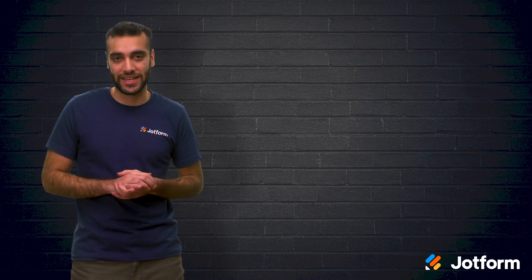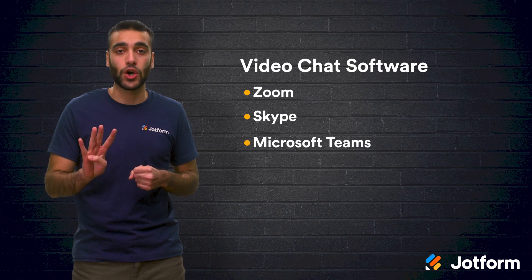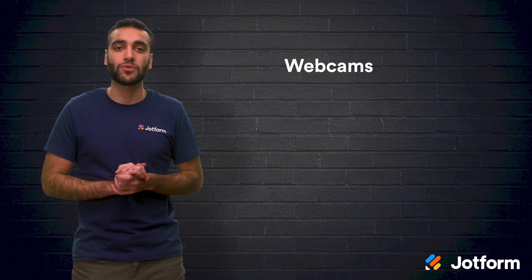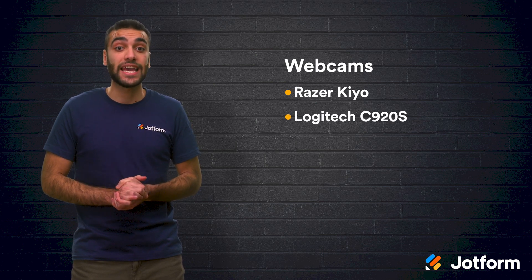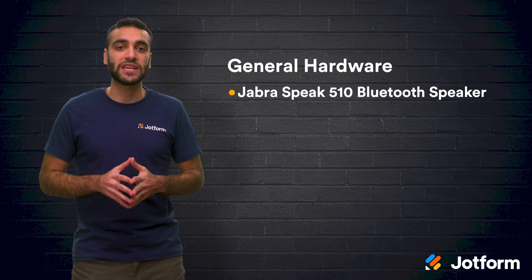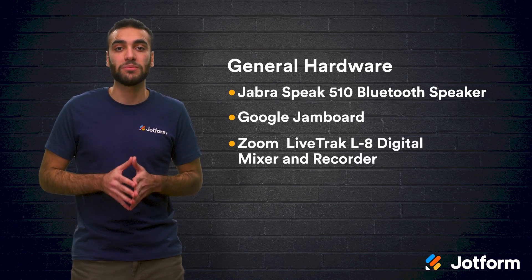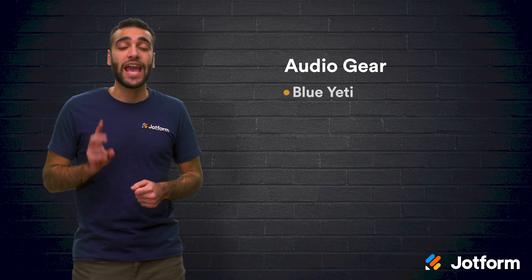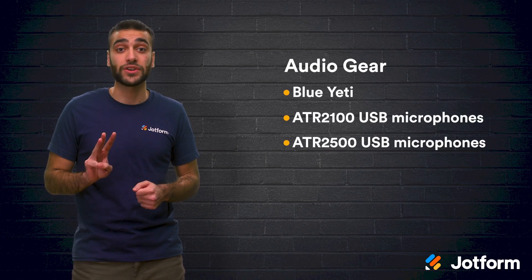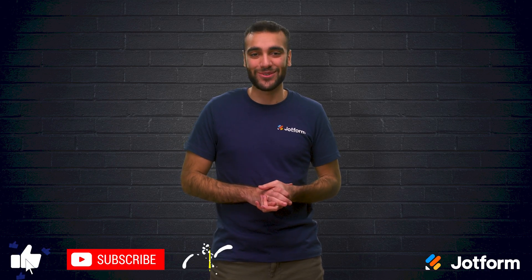Okay, let's review the tools we talked about today. In the video chat software we discussed Zoom, Skype, Microsoft Teams, and GoToMeeting. For webcams we talked about the Razer Kiyo, Logitech C920S, and the Logitech HD C615. As for general hardware there's the Jabra Speak 510 Bluetooth speaker, the Google Jamboard, and the Zoom LiveTrack L8 digital mixer and recorder. And finally for audio gear we discussed the Blue Yeti, ATR2100, and ATR2500 USB microphones. These pieces of equipment will help make video conferencing from home a breeze. Thanks for watching today. I'm Raid here with JotForm. Have a great day.